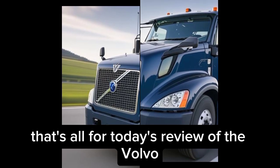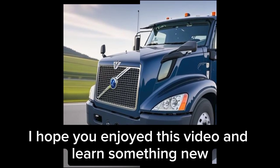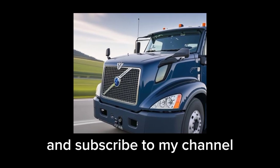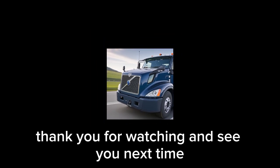That's all for today's review of the Volvo FM Low Entry Electric Class 8 truck. I hope you enjoyed this video and learned something new. If you did, please give it a thumbs up and subscribe to my channel for more electric vehicle reviews. Thank you for watching and see you next time.